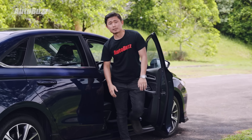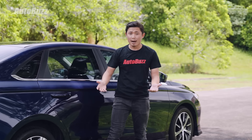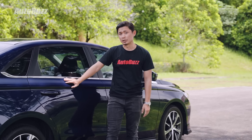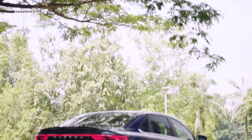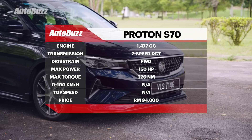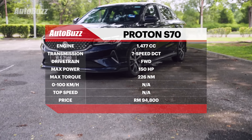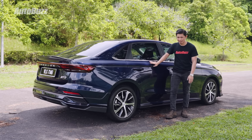So the S70 is a mixture of a B segment saloon and a C segment saloon — it has the power and weight of a C segment saloon, but its practicality is borderline B segment saloon. Do I like it? I do. I just wish that it had a bigger boot space. For more information on the Proton S70, head on to autobuzz.my. If you like this video, give it a like, share and subscribe to our YouTube channel. Also remember to turn on notifications. Thank you for watching — we'll see you in the next one.